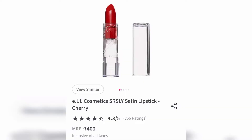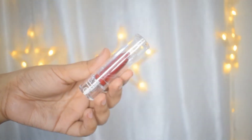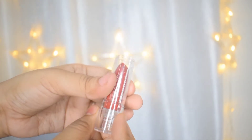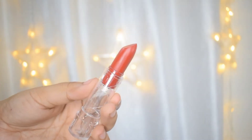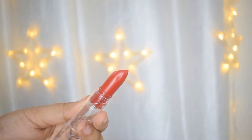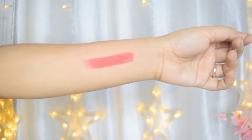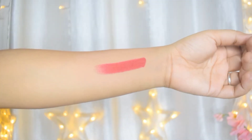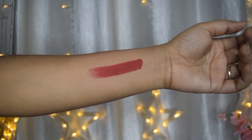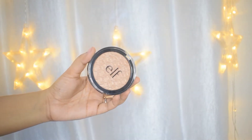Starting off with the Seriously Satin Lipstick from e.l.f. Cosmetics — I got this one for free for shopping two or three products from e.l.f. It comes in transparent packaging, which I absolutely love. The cut of the lipstick makes it very easy to apply, there's a lot of product in it, and the consistency is a creamy matte which makes it very soft, smooth, and comfortable on the lips. The pigmentation is really good as well, so it's a 10 on 10 for me.